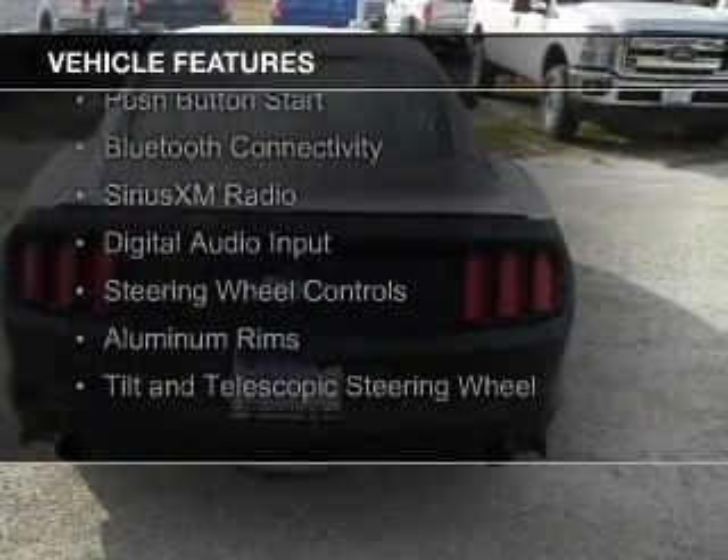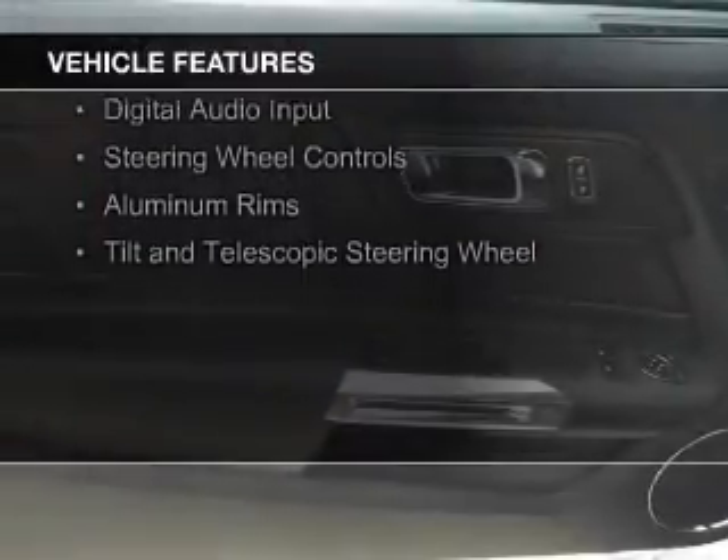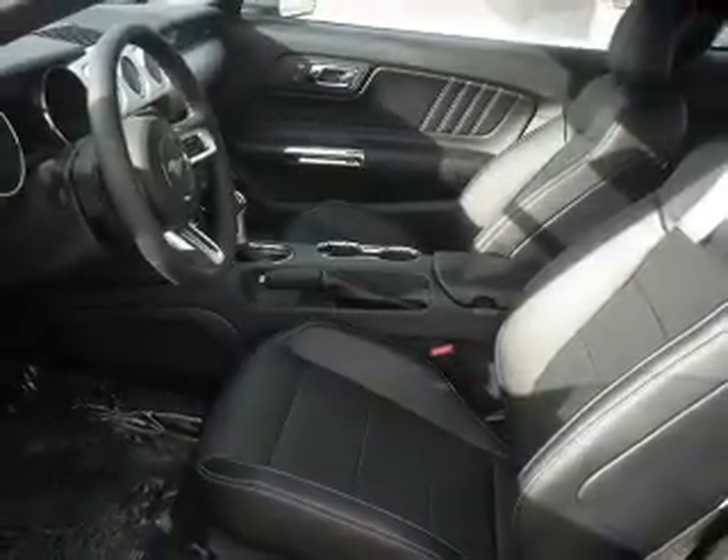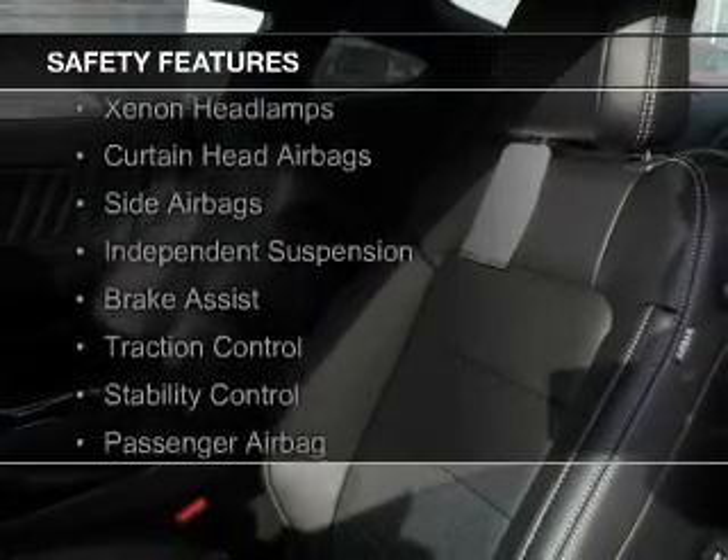internet connectivity, electric trunk, push button start, Bluetooth connectivity, Sirius XM satellite radio, digital audio input, steering wheel controls, aluminum rims, and a tilt and telescopic steering wheel. Safety was made a priority with these features.